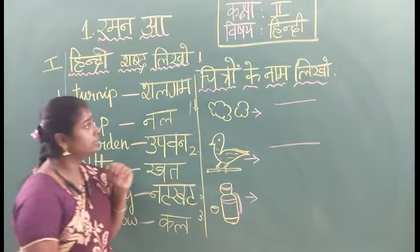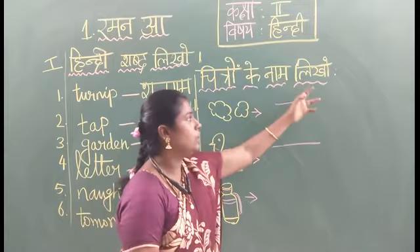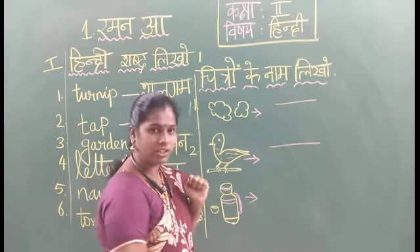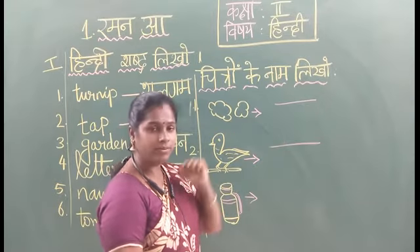Shall we go to the next exercise? Chitron Kena Lito. Here, I have to give a picture. In this, we have to write the correct word.